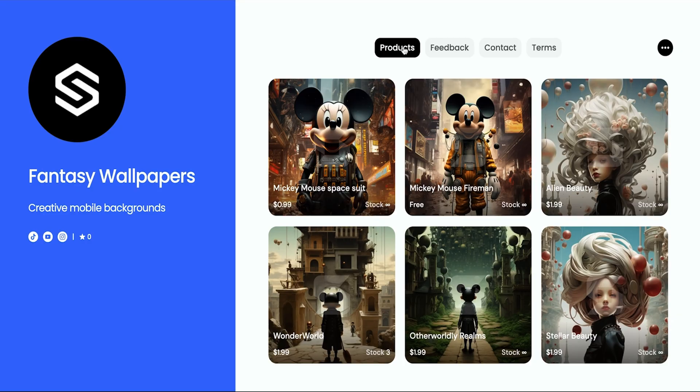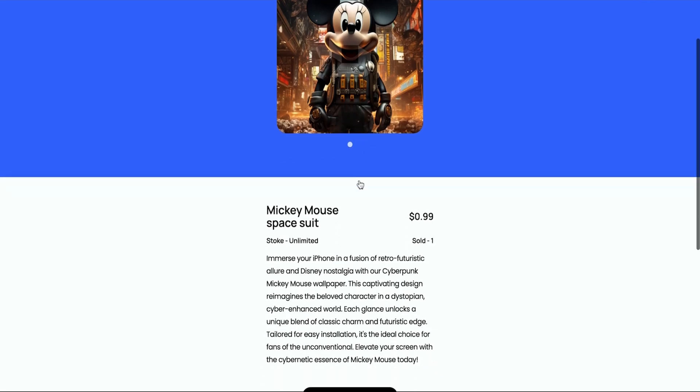Hey content creator, I heard you're looking for a way to sell your digital products online — like images, videos, design files, ebooks, Canva templates, Excel sheets, maybe some coding scripts. Well, I found the perfect tool and it's so easy to use.